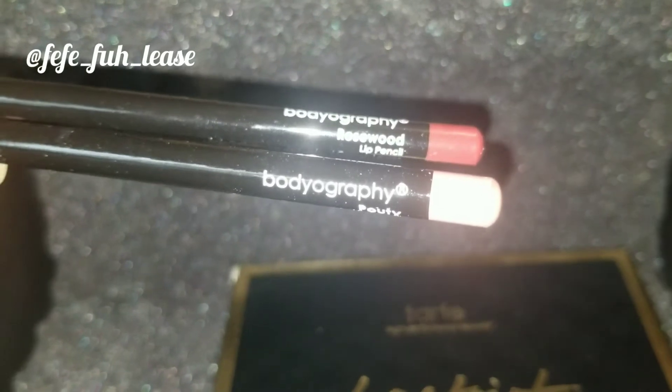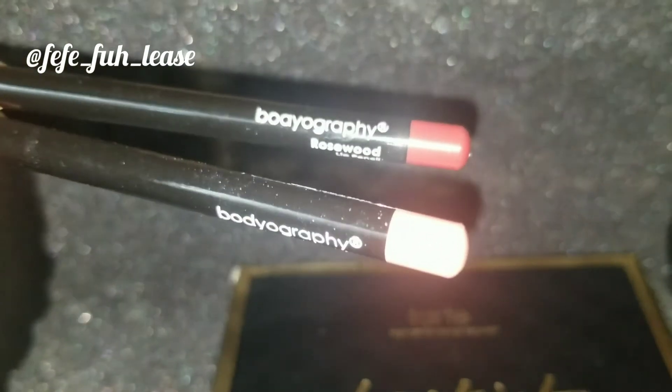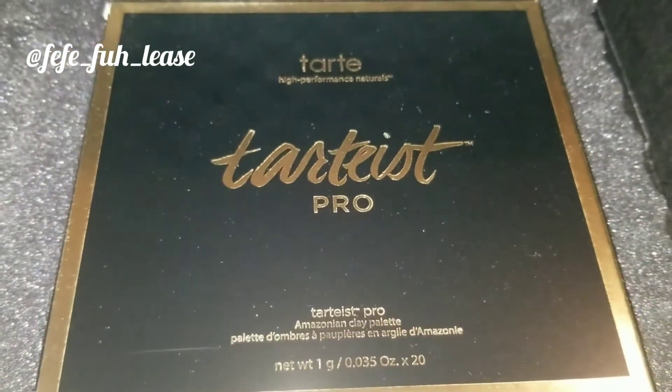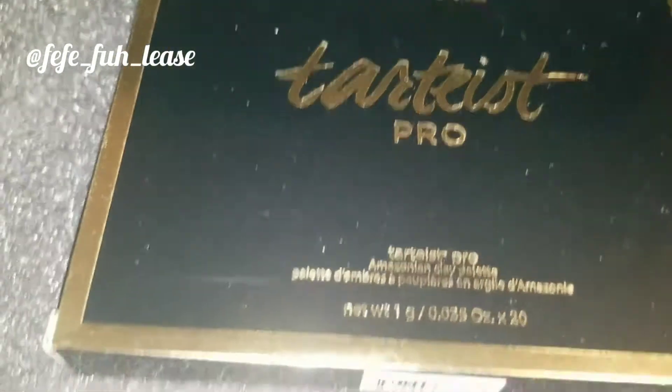Next we have some lip pencils. One of them is 'Pouty' — that's the one I like the most. It looks pink but it's not quite as pink as it appears. The other shade is Rosewood, and that reddish one is just not for me — I'll be real, that type of color isn't my style.